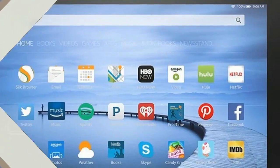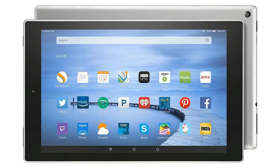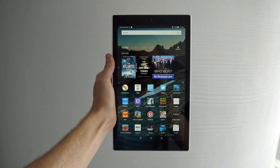Now you can ask Alexa to play a video, show you your calendar, dim the lights, and much more using just your voice, said Kevin Keith, General Manager of Amazon Devices.